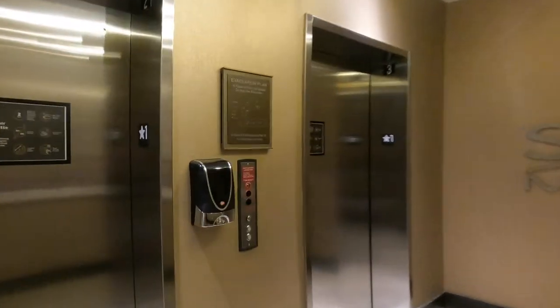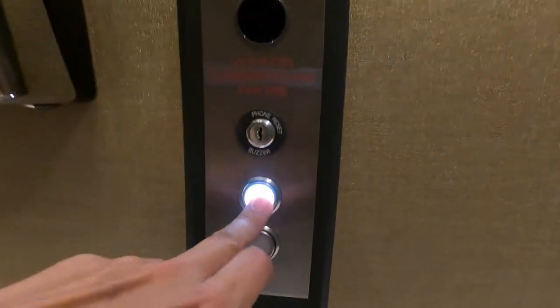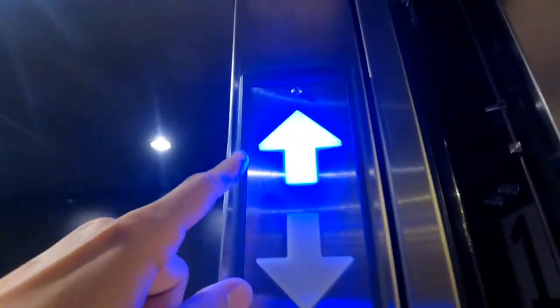Here we go. Here are our elevators — there are two of them here. Beautiful. Let's go ahead and... oh, beautiful buttons. What kind of elevators? This is elevator three. It's beautiful.